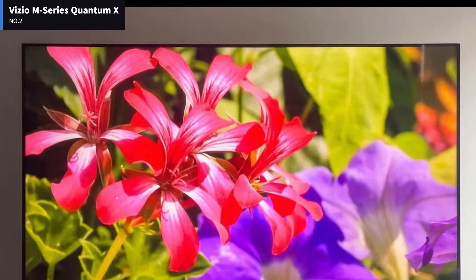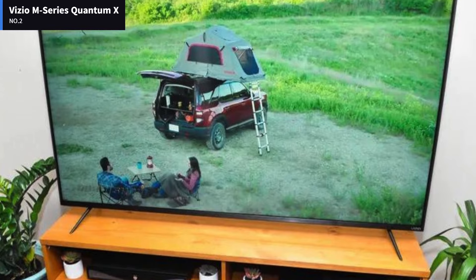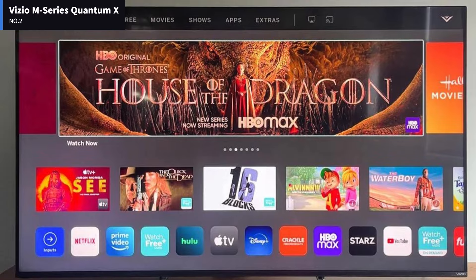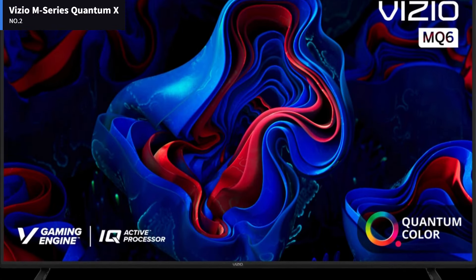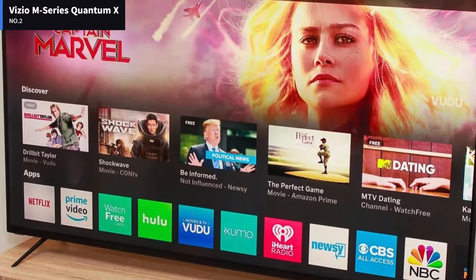The Vizio M Series Quantum X 2022 has good build quality overall. The feet are metal and support the TV well, but it wobbles a bit, especially with the higher setting. The rest of the TV is mainly made of plastic, and there's some flex in the back panel, but this is common and won't likely cause any issues.